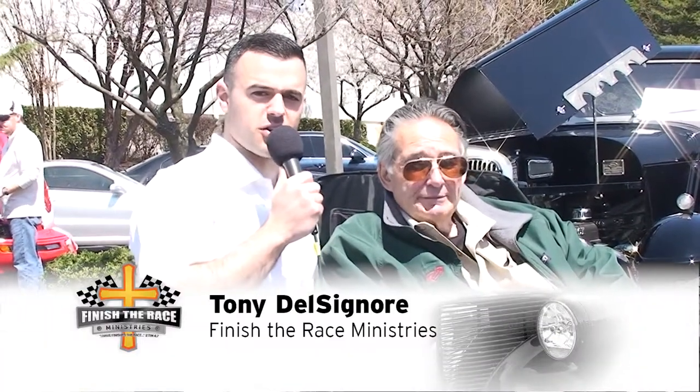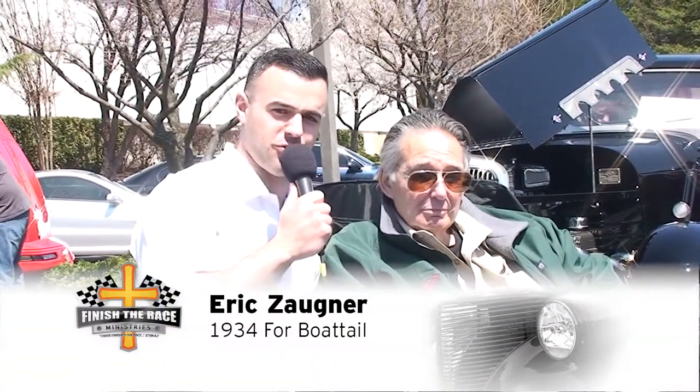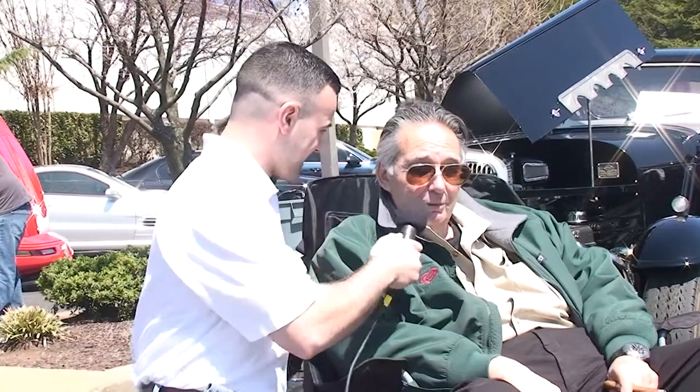Good afternoon, everyone. It is Tony here live at the Finish the Race Car Show here at Calvary Temple in Sterling, Virginia. I'm here with Eric, the owner of this beautiful 1934 Ford right here behind us. Thanks so much for coming out today. My pleasure. Beautiful day.